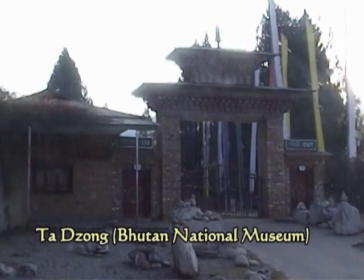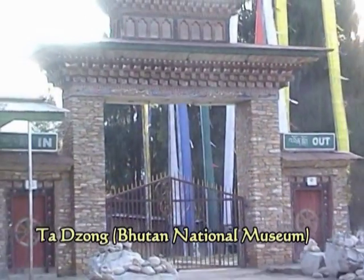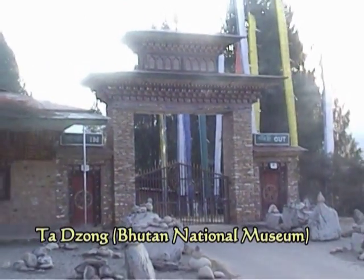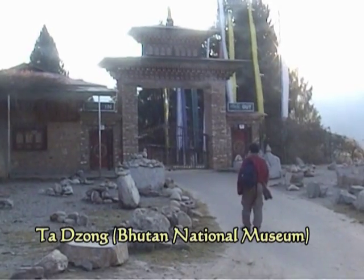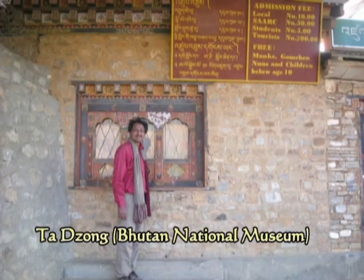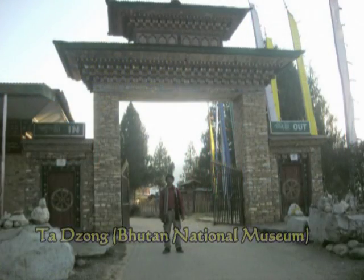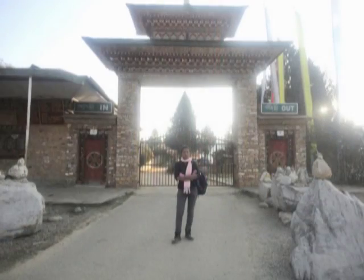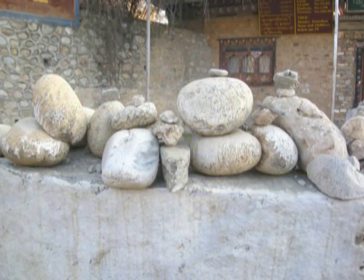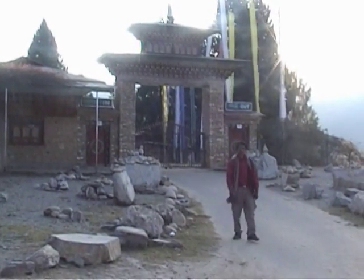This is the entrance of the Ta-Zong, or Bhutan National Museum. The ticket charges are 10 NL for local people, 50 NL for SAARC countries, and 200 NL for outside tourists. Entry is free for monks and children below the age of 10. This zone is actually very old, which was later converted to the Bhutan National Museum.